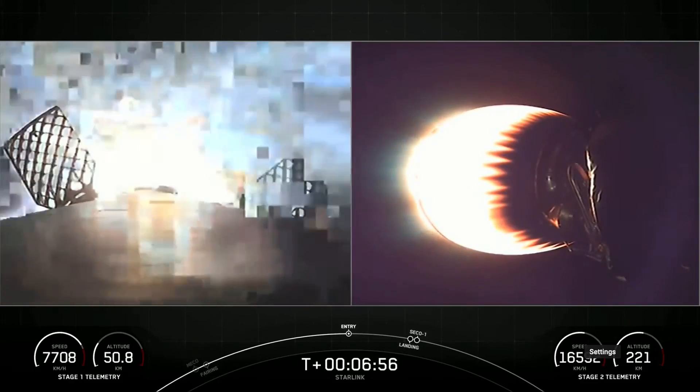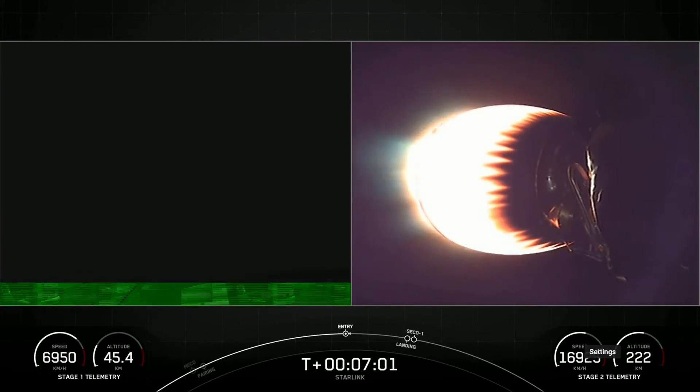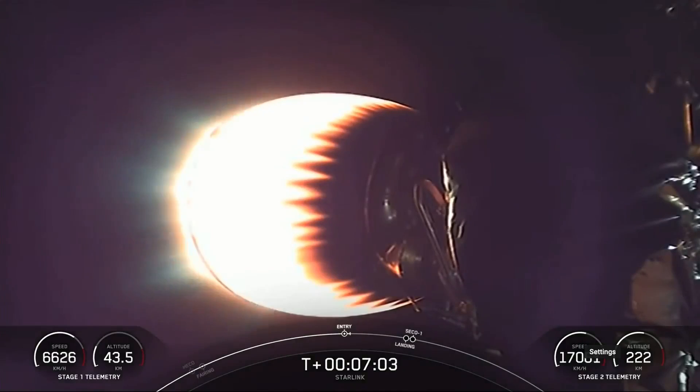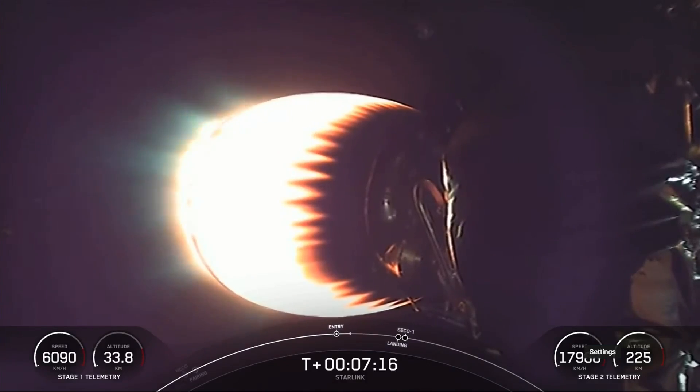As you can see on your left-hand screen, the entry burn has begun — that is three of the nine M1D engines reigniting. This burn should last just about 20 seconds long. Stage one entry burn shutdown — that call-out confirms the entry burn is complete. The landing burn will be just about a minute from now.